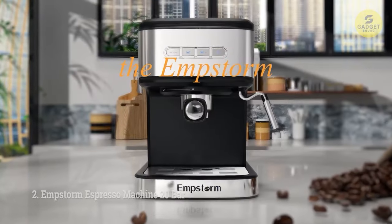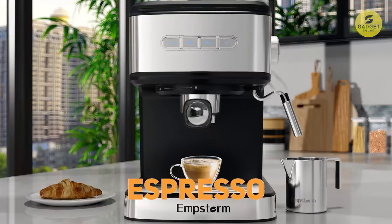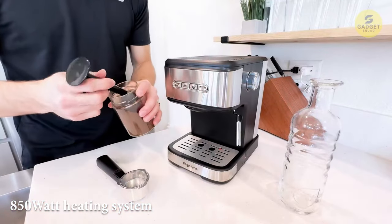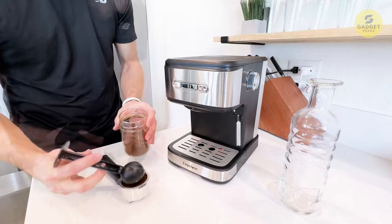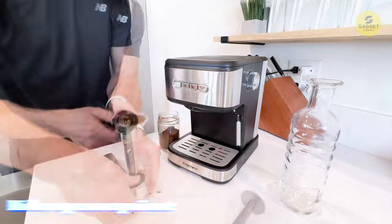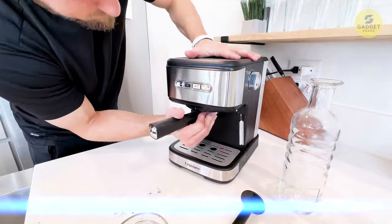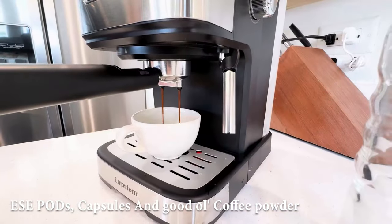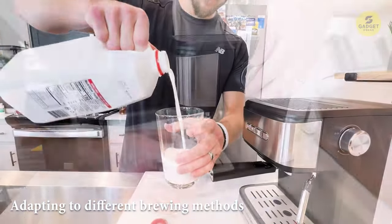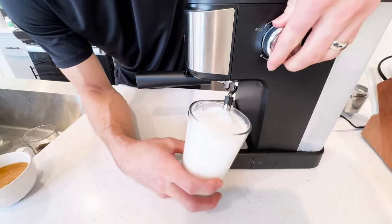Now let's talk about the M-Storm Espresso Machine. This coffee machine packs a punch with its 20-bar high-pressure pump and a mighty 850-watt heating system. That means thick, flavorful coffee that maximizes the aroma and natural oils of your favorite coffee beans, resulting in a richer espresso experience. This machine comes with filters for ESE pods, capsules, and coffee powder — it's a coffee chameleon, adapting to different brewing methods. Just a quick note: stick to ESE pods and capsules for optimal performance.